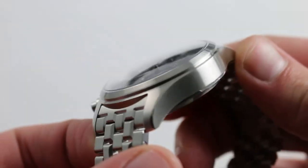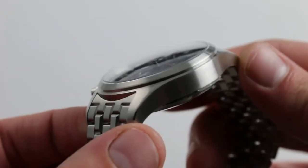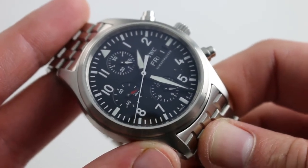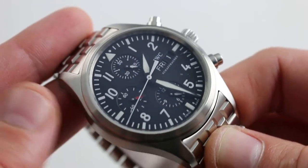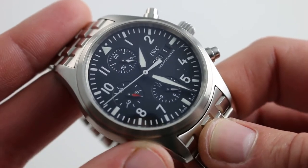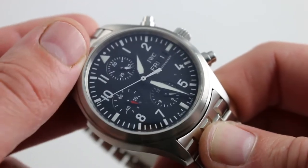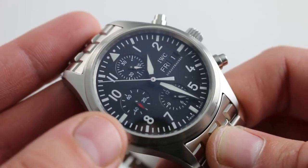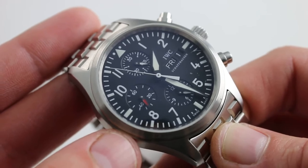Of course, the entire case is satin-finished, which is a very handsome choice, as it allows the watch to wear its bulk with elegance, refinement, and understatement. German being the native language of IWC, the watch does have a little bit of a Teutonic sensibility about it — no-nonsense, instrument-style, inspired by IWC's actual history of building instrument-style pilot's watches.